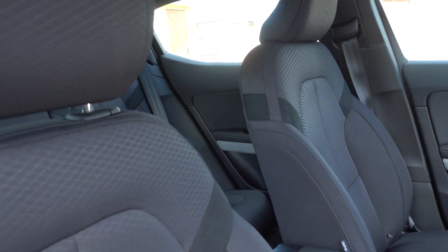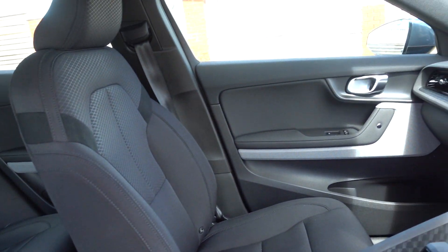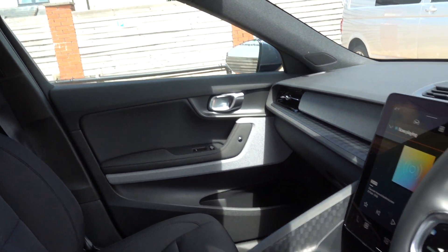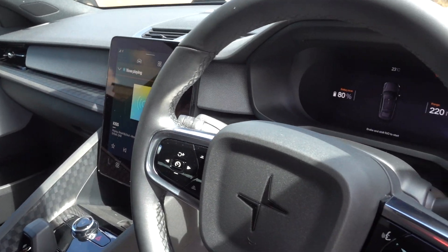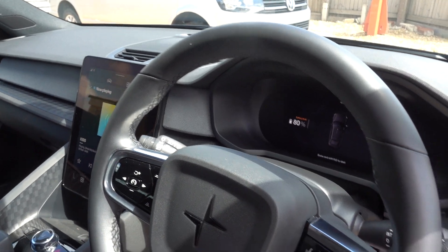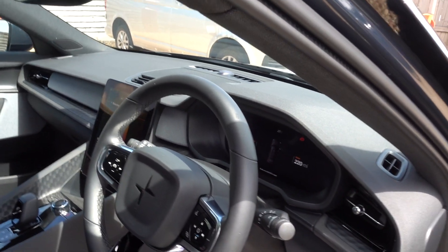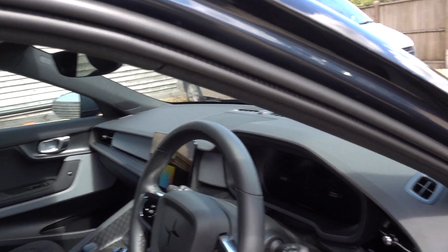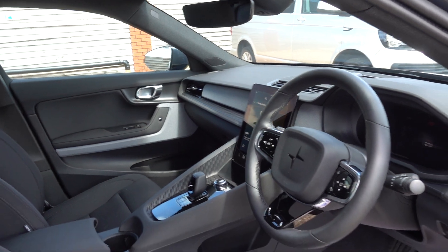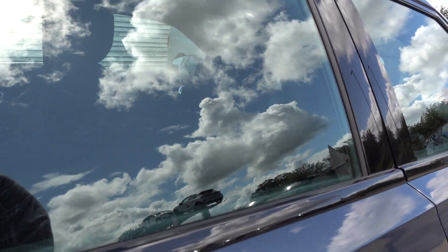Very nice car, the Polestar. It's a real quality build, really nicely put together, very refined in its drive. You've got a lovely infotainment system that runs Android Auto. You've got Apple CarPlay as well. You've got a reversing camera, nice adaptive cruise control system, digital dash, electric seats — all the usual things you'd expect from a nice high quality premium car like this.